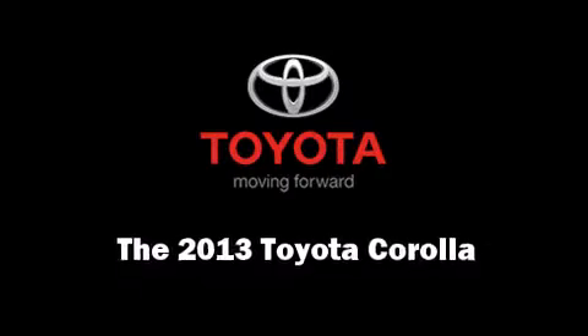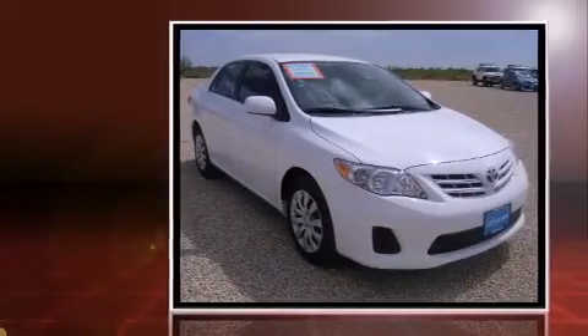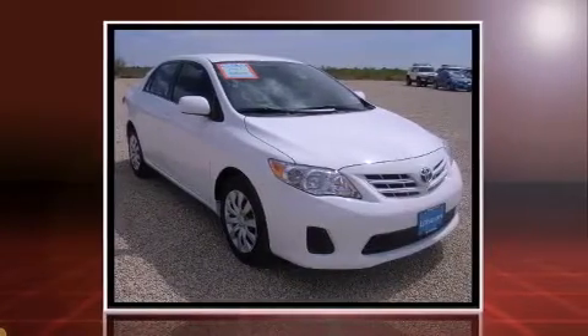Treat yourself to a test drive in the 2013 Toyota Corolla. This four-door, five-passenger sedan will allow you to take command of the road with confidence.